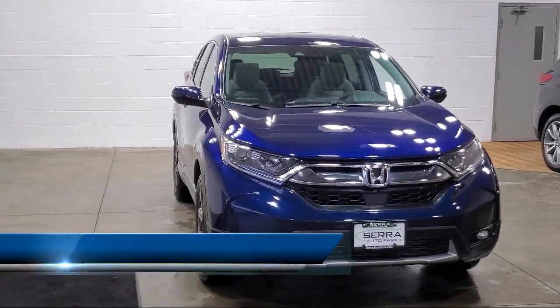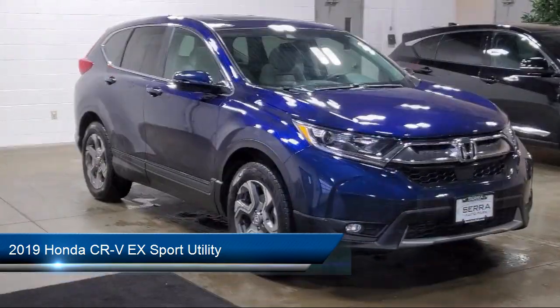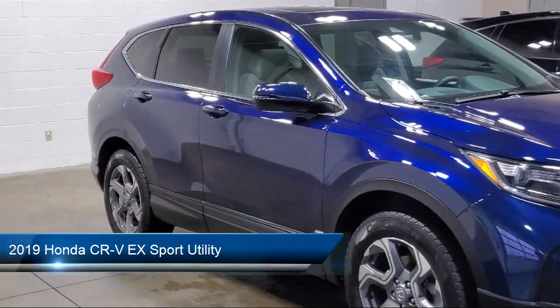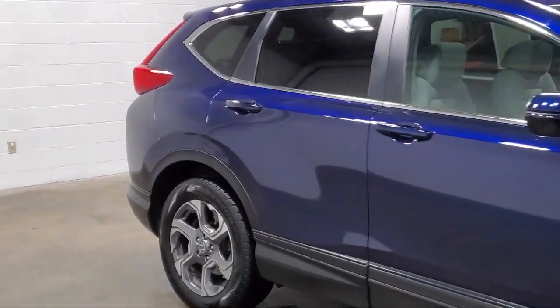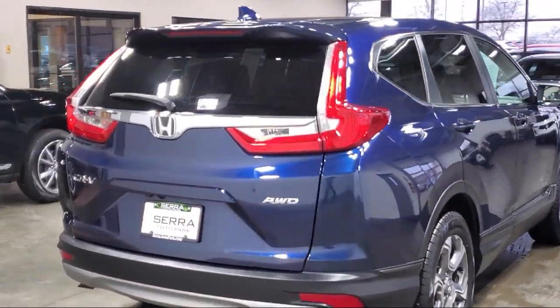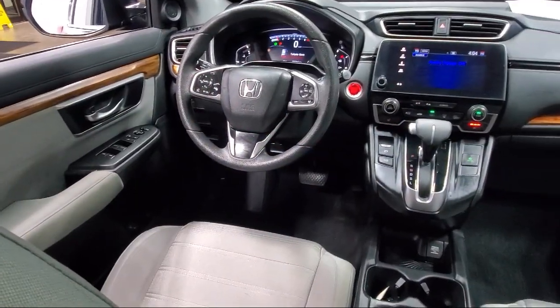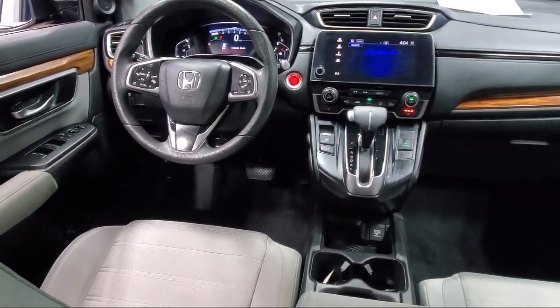It comes equipped with Apple CarPlay and Android Auto, heated seats, a backup camera, cross traffic alert, rear view camera, push button start, steering wheel controls, rear spoiler, alloy wheels, keyless entry, and has less than 85,000 miles on the odometer.